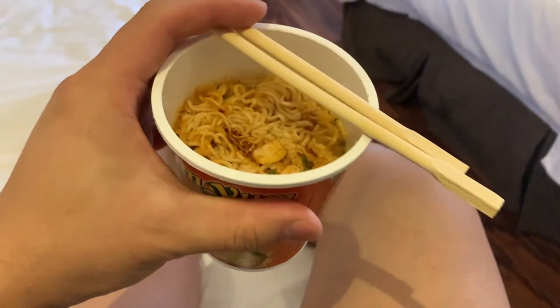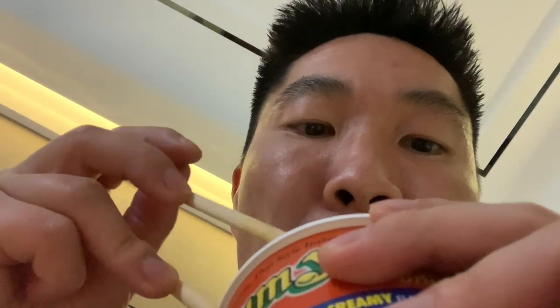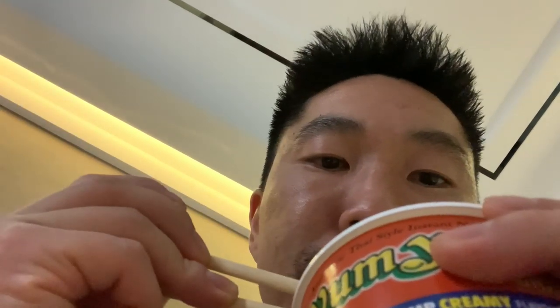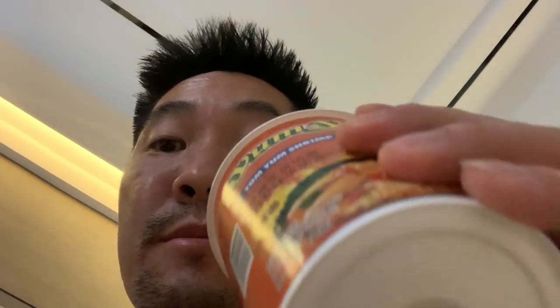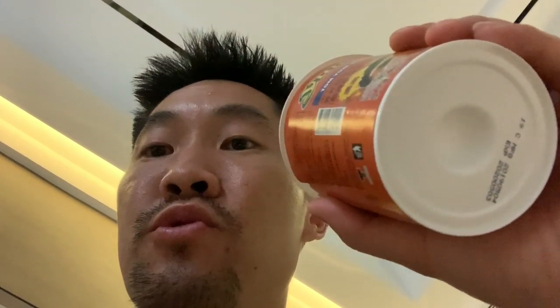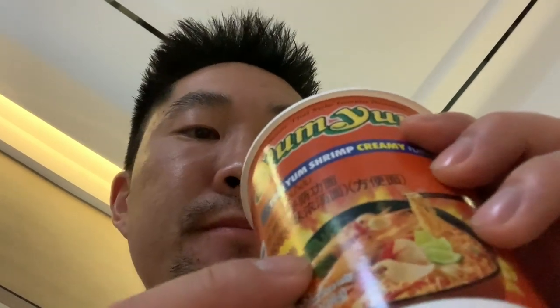The tom yum noodles are ready. Not bad — it's actually not as salty as I thought. It's a light flavor, a little sour from the tom yum. It's decently tasty but I'd like the flavor to be a little stronger. The soup has a lot of sour as is usual for tom yum. I'd say this is average, nothing really that special — I thought it was going to taste better.